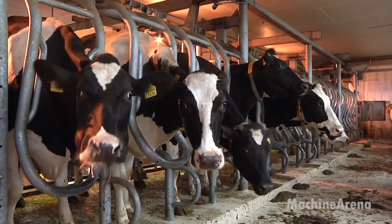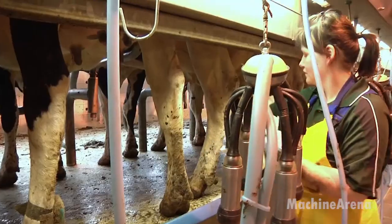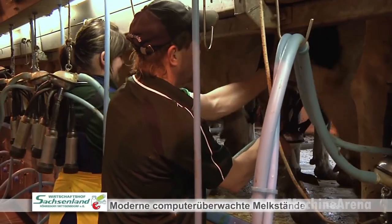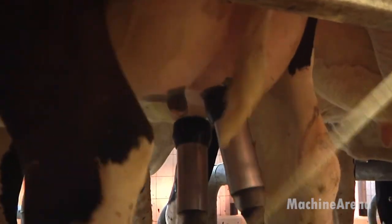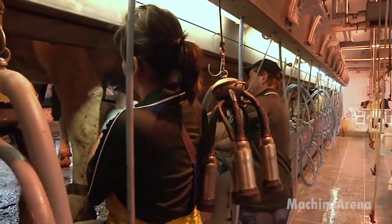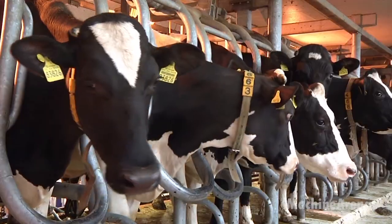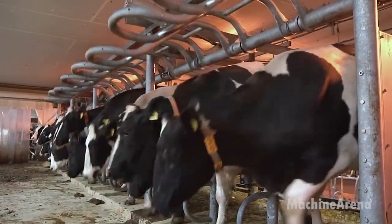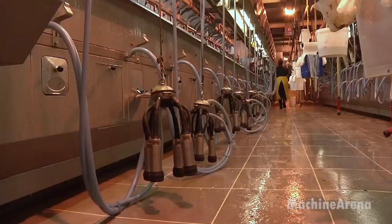In a separate area, young calves receive their own special care. Each one is fed high-quality milk replacer and monitored for proper growth. These early weeks are critical — the foundation of a strong, productive dairy cow begins here. Workers provide warmth, clean bedding, and daily handling to help calves grow accustomed to people and routines. Everything in this environment, from the airflow above to the feed below, is part of a carefully designed system. It's not just farming anymore — it's precision engineering applied to animal welfare.